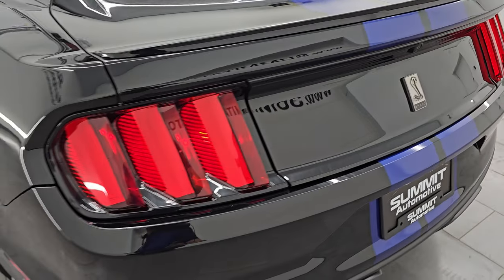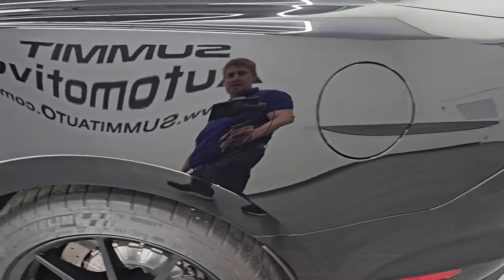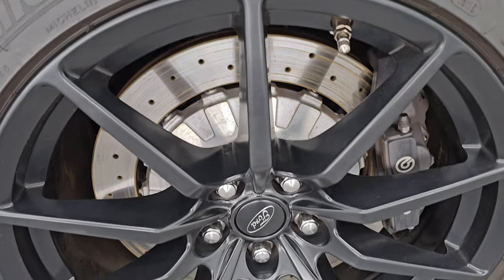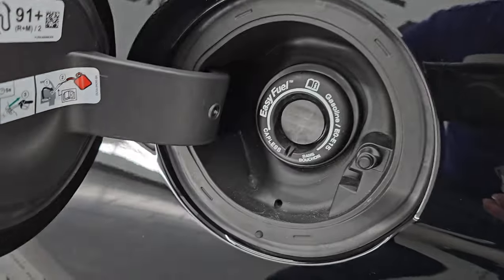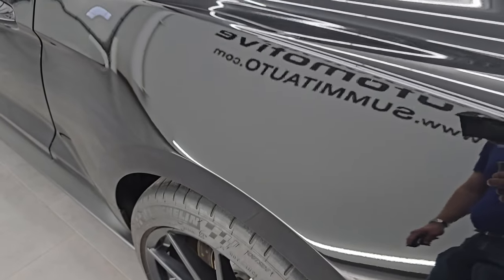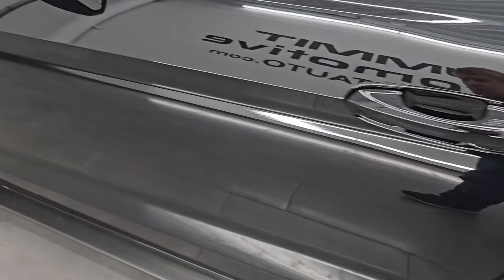LED tail lamps coming around to the driver's side, just as clean as the passenger's side. No major dents or dings on the rear quarter, and for full disclosure, this back wheel is in fantastic condition as well. You get the capless fuel fill, which is a really nice feature — never get gas on your hands again. And the rest of the side of the car is in really, really nice shape.